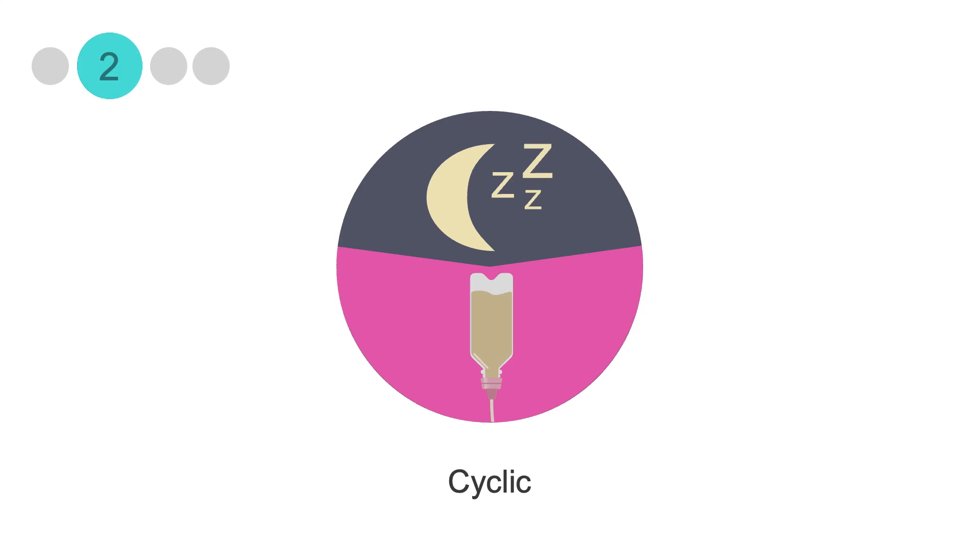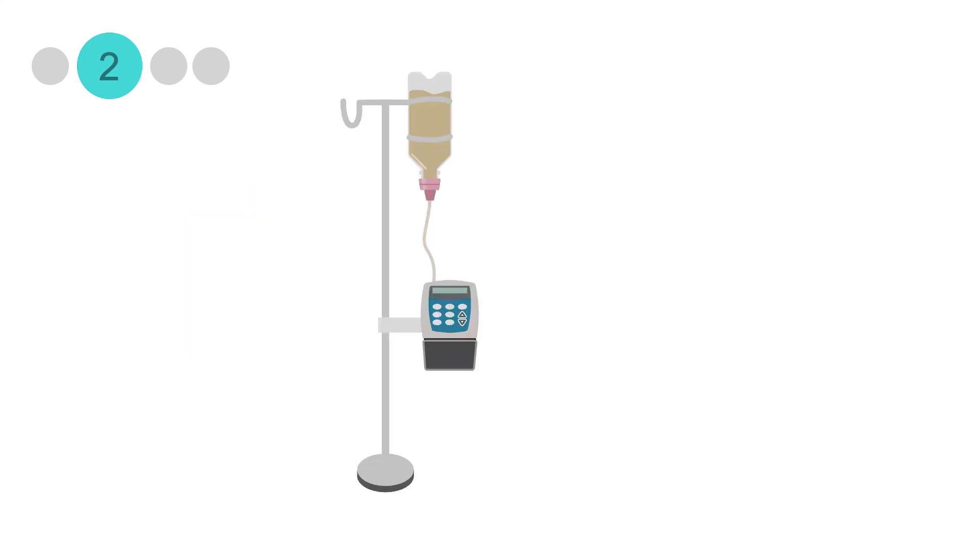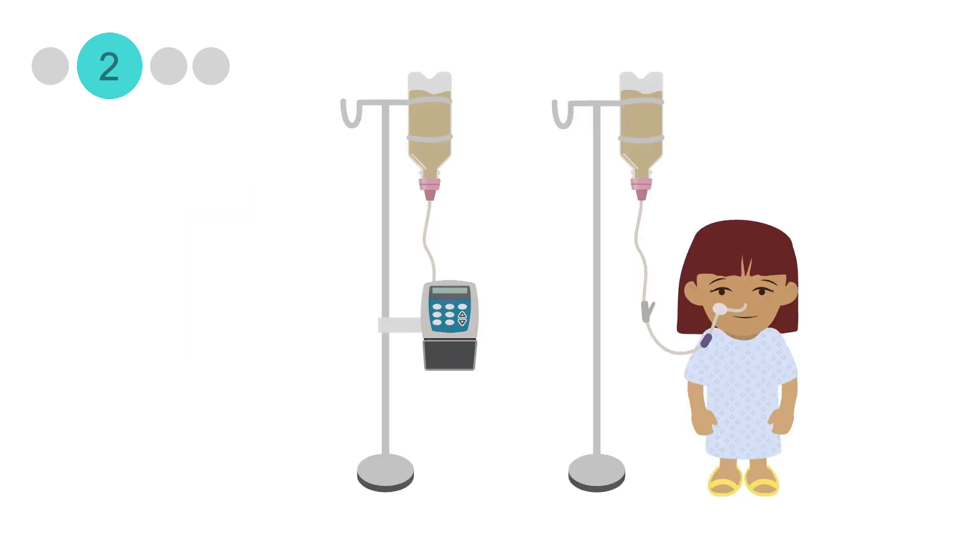The second tube feeding schedule is cyclic. Cyclic feeds are administered for less than 24 hours per day, most commonly 12 or 16 hours, but you can choose however many hours you need to achieve your goal. They're usually infused through a pump, but can also be given as a drip using gravity.